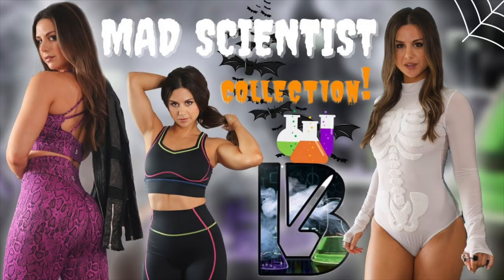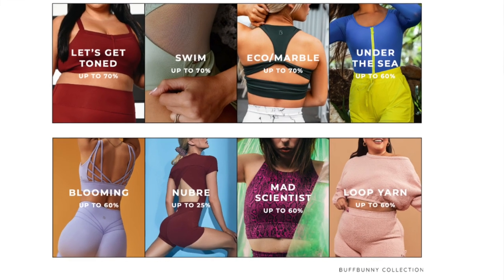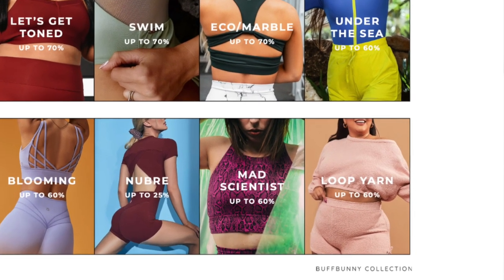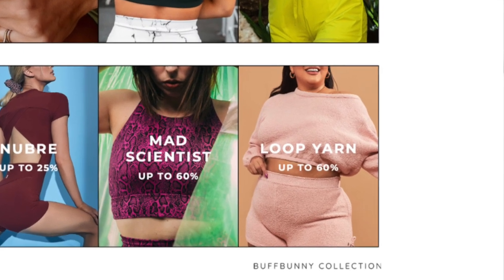I love the Mad Scientist collection — end of story. The Mad Scientist of 2021 was a little more in your face with the Halloween theme. They had the Frankenstein sweaters, the skeleton bodysuits — they were deep in that Halloween theme. And last but not least, the loop yarn is up to 60% off. I feel like that would make for a really cozy Christmas gift.